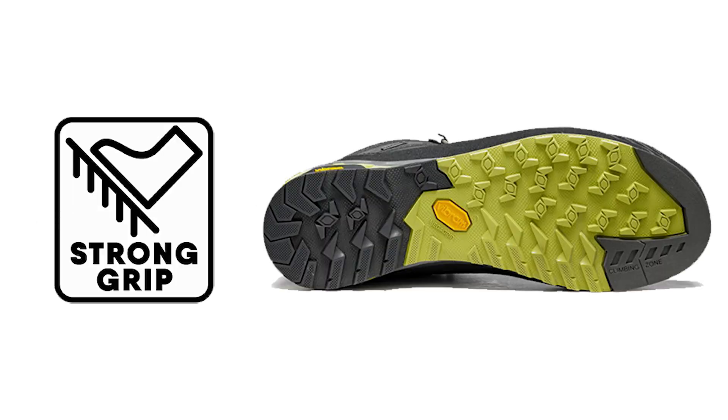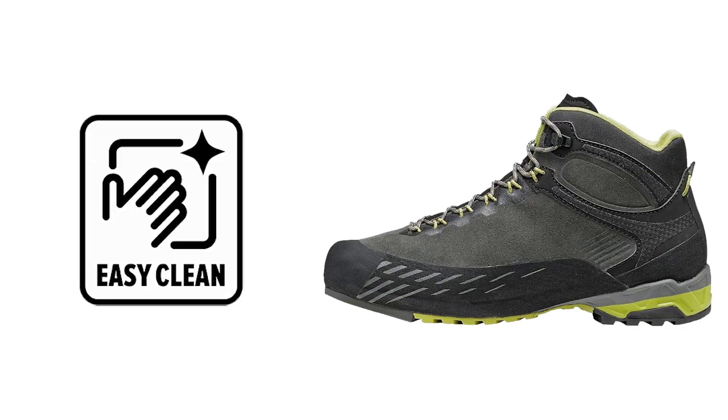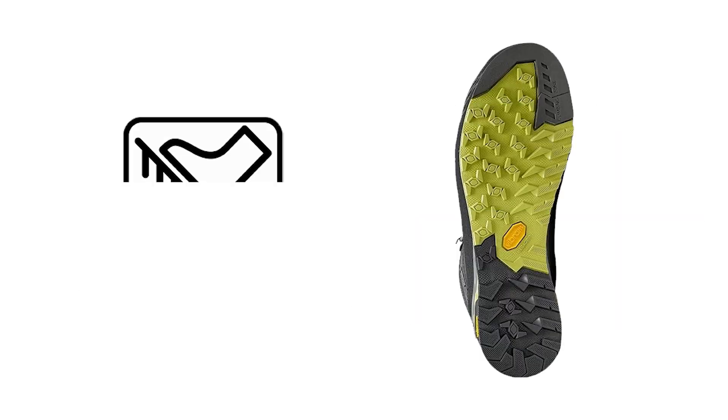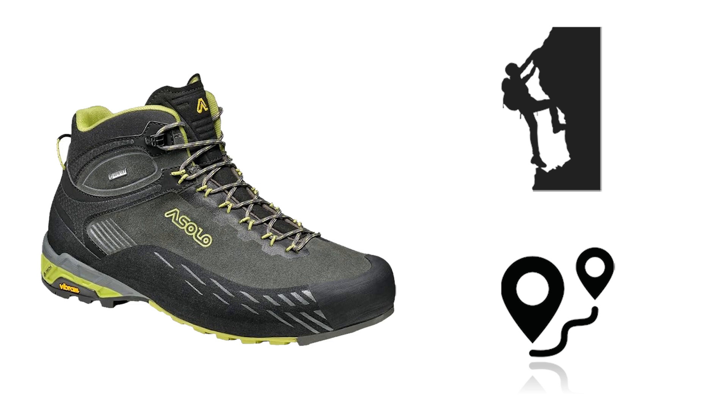For traction and grip, the A Solo Vibram AG outsole is top-notch. It features a self-cleaning design that keeps debris from accumulating, while the MegaGrip compound offers exceptional traction on various surfaces, whether dry or wet, making the shoe ideal for climbing and navigating rugged terrains with confidence.